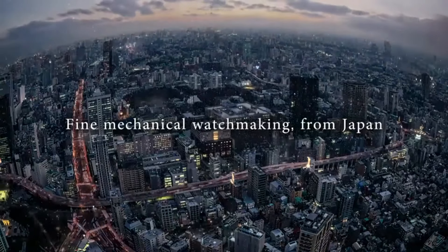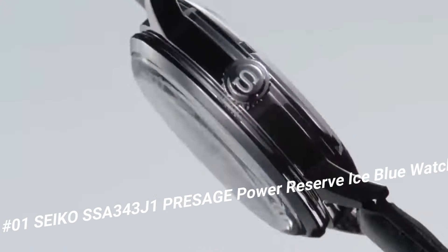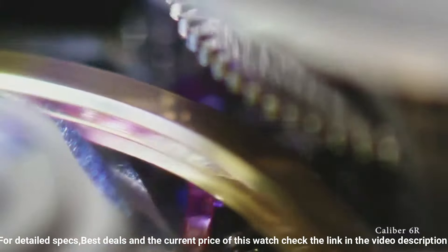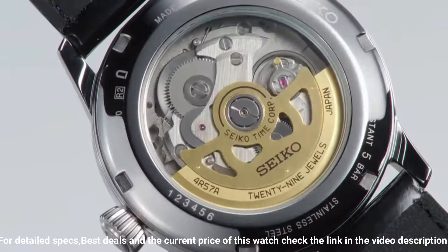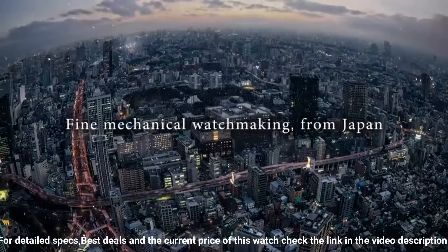Number 1: Seiko SSA343J1 Presage Power Reserve Ice Blue Watch. Dial window material: Scratch resistant Hardlux. Display type: Analog. Clasp: Tang buckle. Case diameter: 40.5 mm. Case thickness: 14.37 mm. Band material: Cow leather. Band width: 20 mm. Band color: Black. Dial color: Silver. Calendar: Date. Item weight: 5.29 oz. Movement: Automatic. Water resistant depth: 50 m.